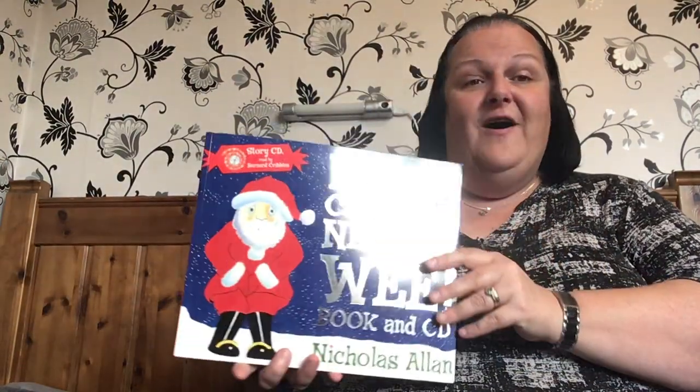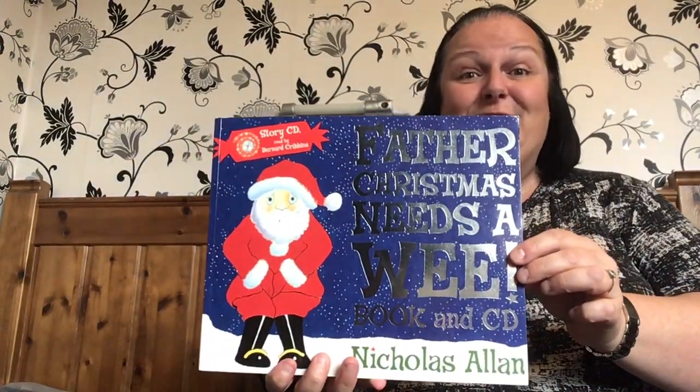Hello and welcome to our story today. Let's start by doing our story rhyme. Tap and tap, tap and tap. It's story time, it's story time. Shhh, listen, what's going on? And today's Christmas story is called Father Christmas Needs a Wee.